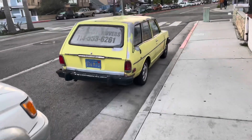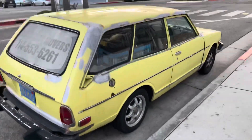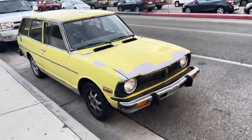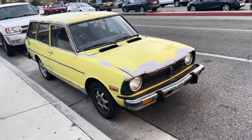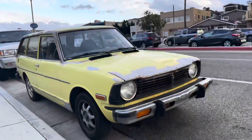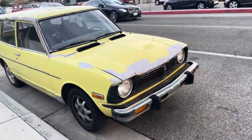Hey everyone, we are here still at the city of beautiful Southern California, Newport Beach, and look what I found. This is a 1970s — from '71-'72 — Toyota Corolla station wagon. Also known as the peanut, but it's the peanut station wagon.